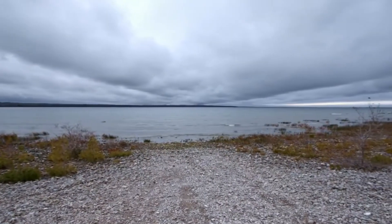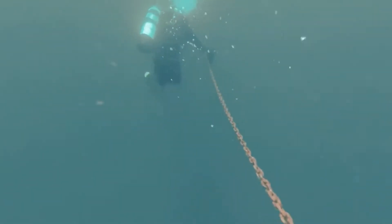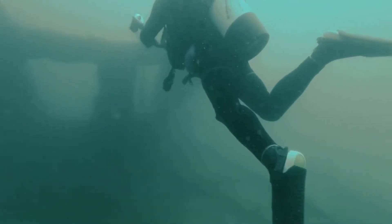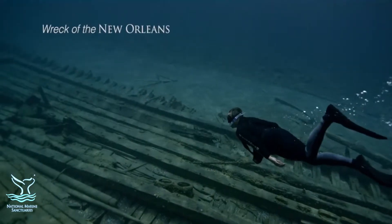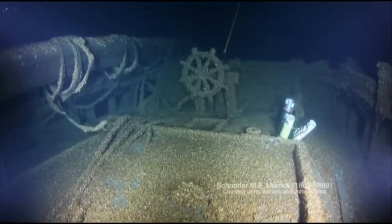One of the truly special things about Thunder Bay National Marine Sanctuary is the diversity of sites. Of course, we've got lots and lots of shipwrecks — that's what we're known for. But these shipwrecks really vary, from shipwrecks that are on the beach, to about eight feet deep for great paddle and snorkel sites, down to 300-foot-plus depth ranges.